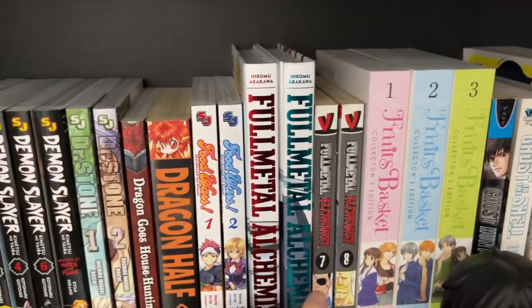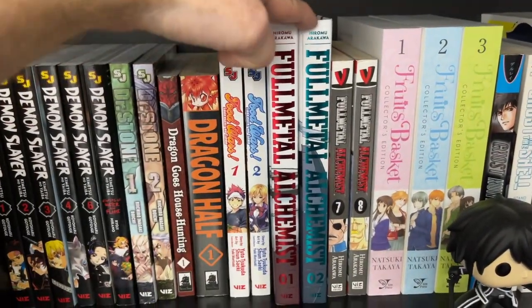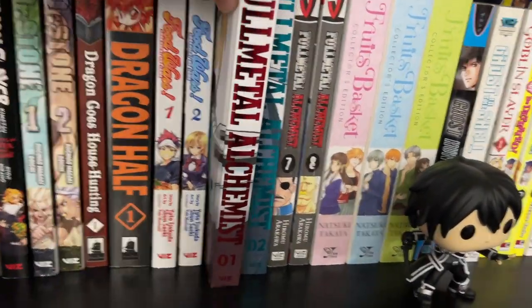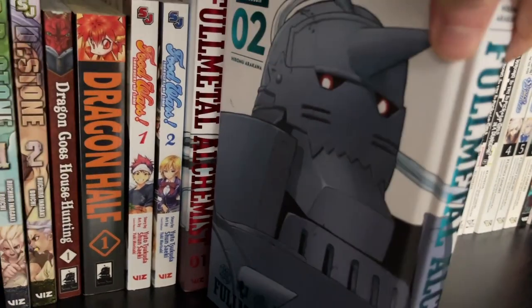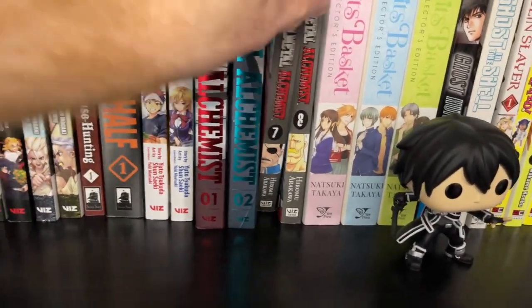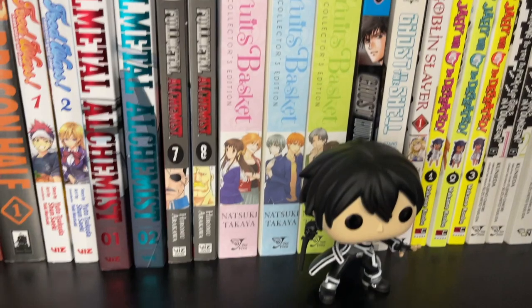My Full Metal Alchemist series is very incomplete. I absolutely love the anime series and I want to get all of the Full Metal Editions — these hardcovers are beautiful, they are incredible. We have the first one and the second one, 'The Brothers,' which is really, really cool and gorgeous. I also have the older editions for a couple of the other volumes — I got them on sale and it was hard to pass up.